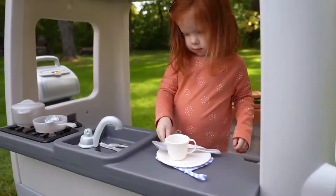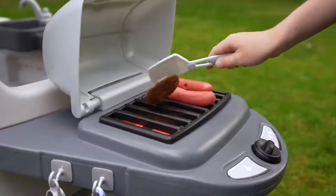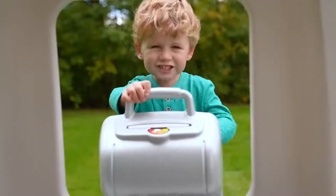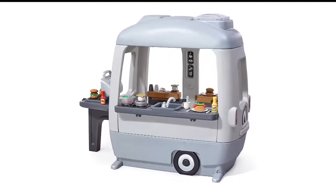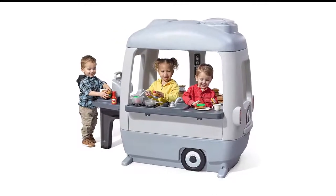There's also a grill, a working doorbell, and a variety of play food and utensils. The camper encourages a variety of play and development in young children from storytelling, taking turns, and problem-solving. Our toddler testers completely loved playing with the camper, from the clicker knobs on the stovetop to the various fake foods and kitchen accessories.